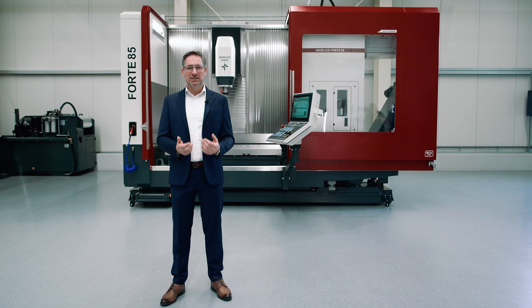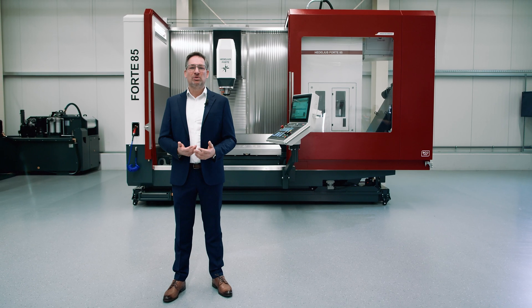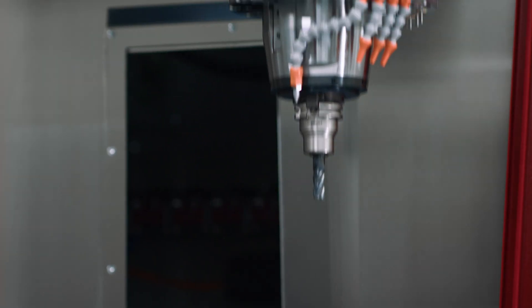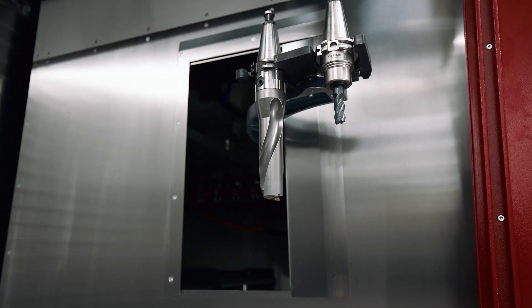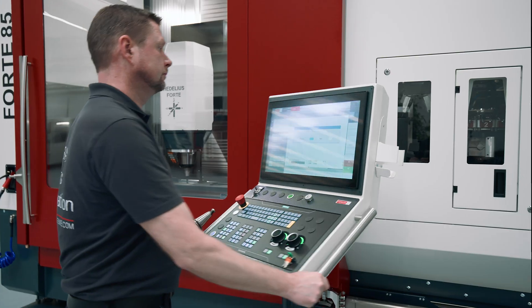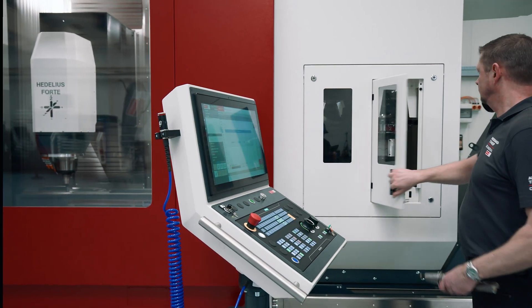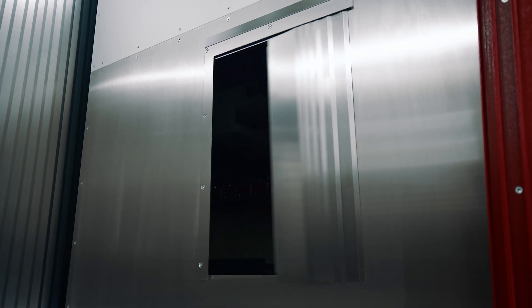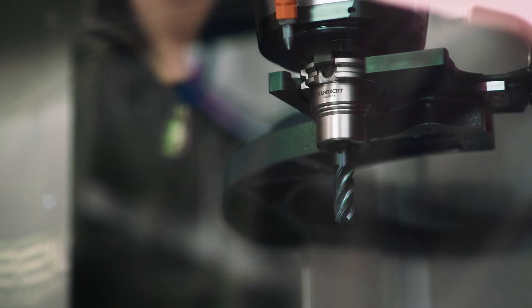In order to manufacture single parts and small series cost-effectively, a number of tools are critical. Large tool magazines play a key role in significantly reducing searching and tooling times, while maximizing spindle hours. The machining centers of the Forte 65 and Forte 85 series are serially equipped with large tool magazines. The Forte 85, for example, possesses an 80-slot tool magazine as standard. Tools may be loaded and unloaded frontally parallel with the main time, and are stored behind a stainless steel flap which safely protects them from chips.